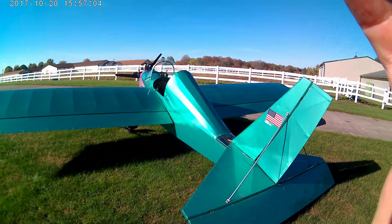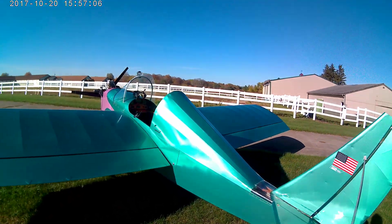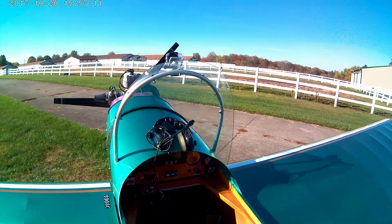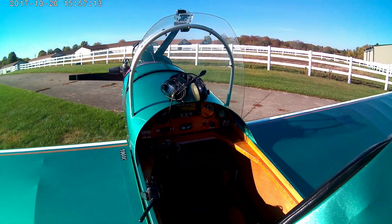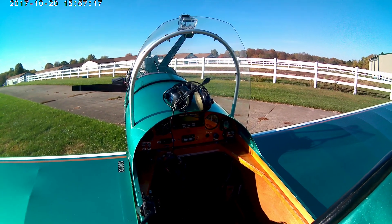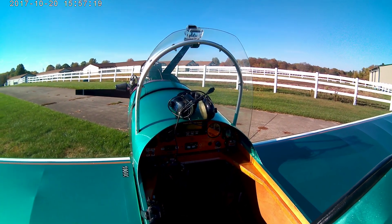We're going to go on a little virtual flight with this so you can see what it's like from my perspective. I'll place the GoPro on this mount on the windshield and you can see how it looks from the pilot seat. Enjoy.